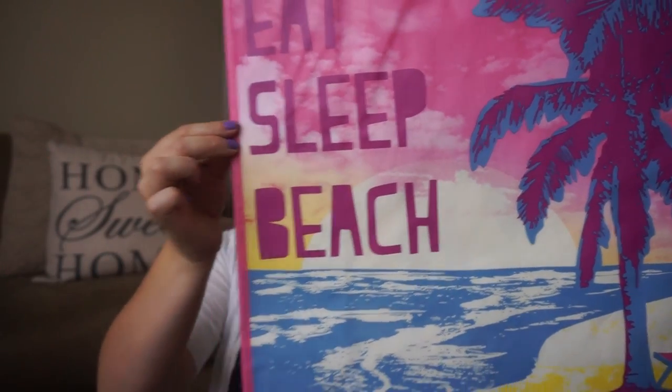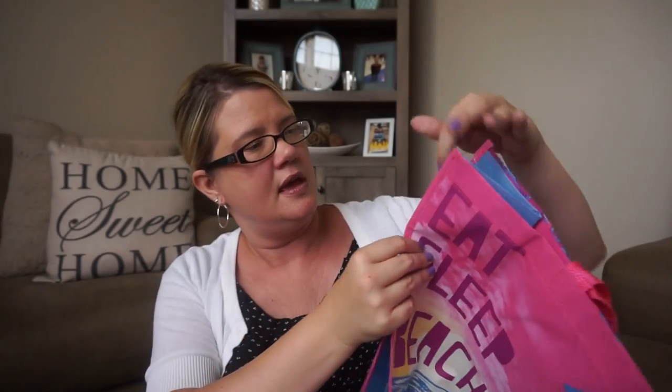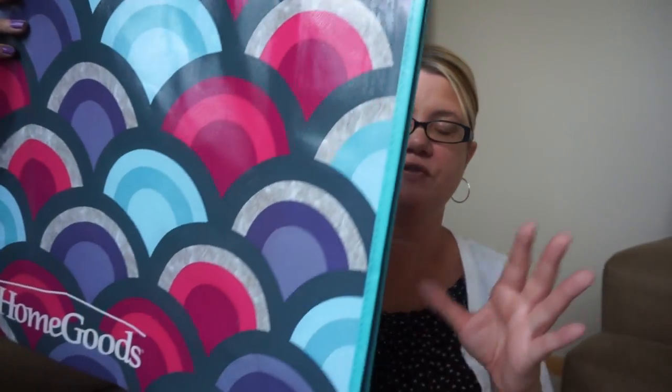This one was 99 cents and it says 'Eat Sleep Beach.' It has a blue sun lining with a little beach chair on the edge — and a pink candle. Very, very cute. I got another one of these as well.